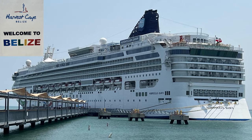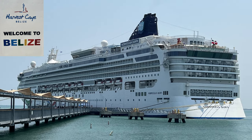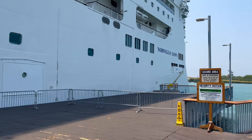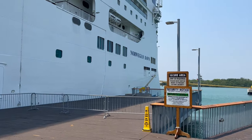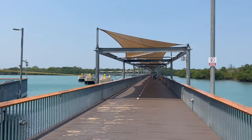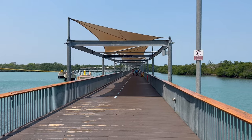Welcome to Harvest Key in Belize. This port can handle one ship at a time, which is nice — that cuts down on the crowds. There's a covered walkway from the ship to the island, it's about a five to ten minute walk, and it is covered so you're in the shade.